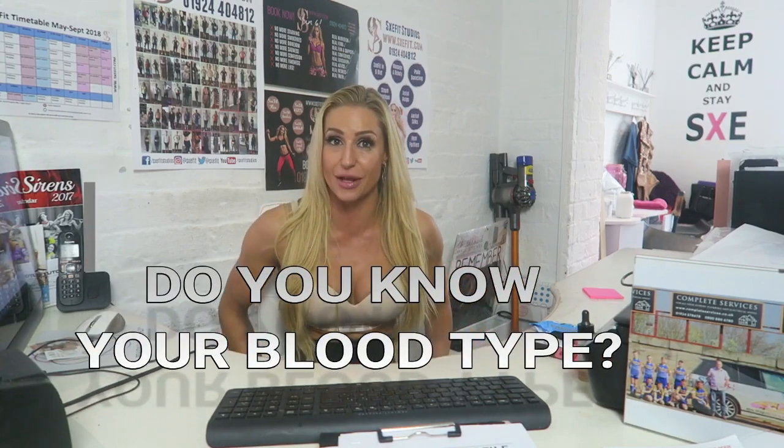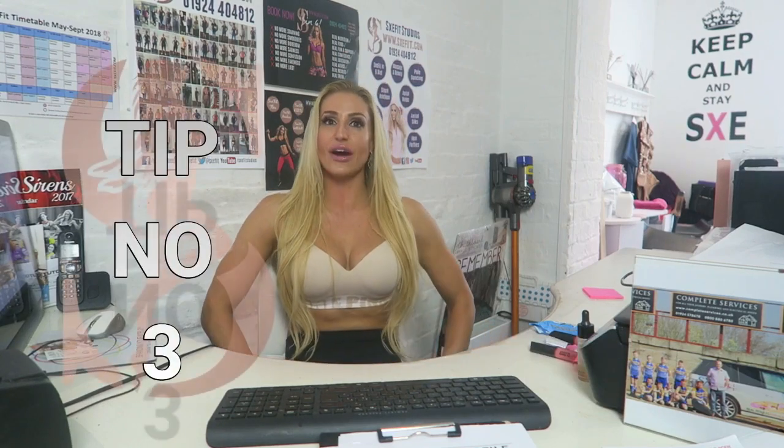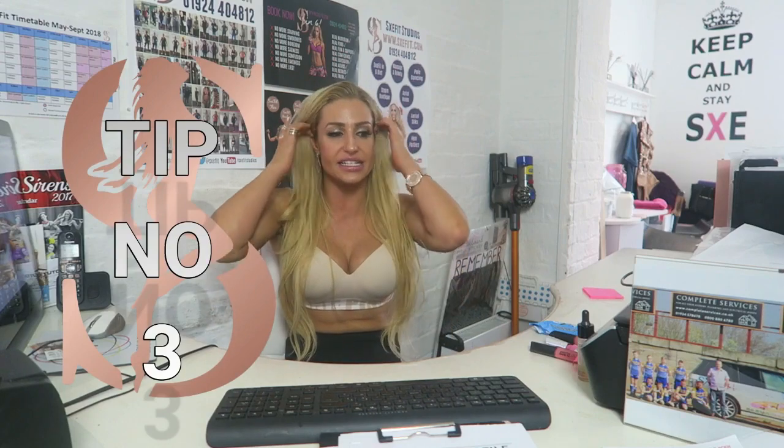I am a type O Rhesus negative blood type, which is again something I will elaborate on in the future — another video about blood types and how they can benefit your nutrition.